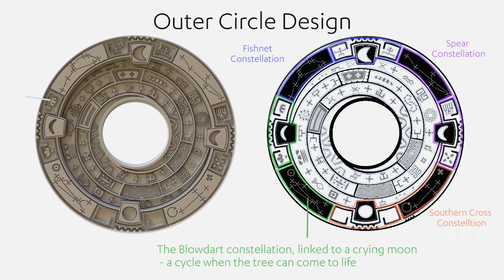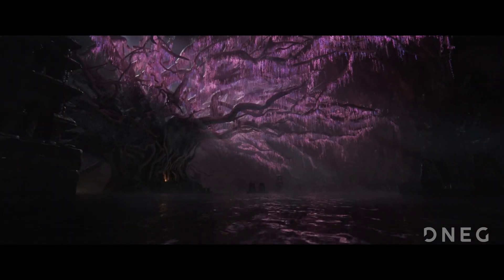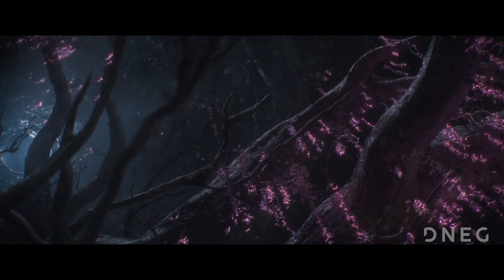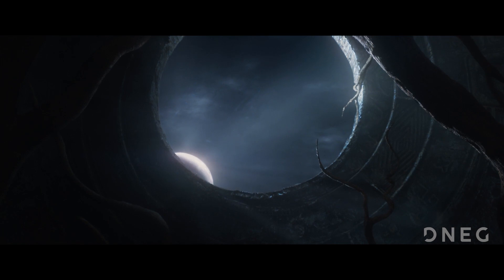In the end we came up with an original set of symbols that were carefully considered and I think really elevated the story at every level. It's something that's easy to miss when watching the film, but it just took the show to a whole new level of detail and it just goes to show the research that we put into everything we do.